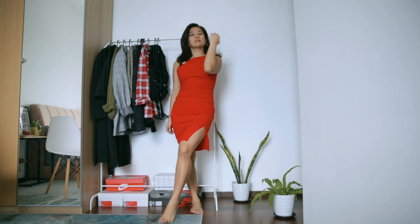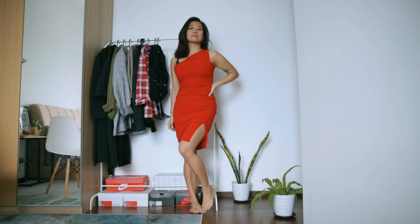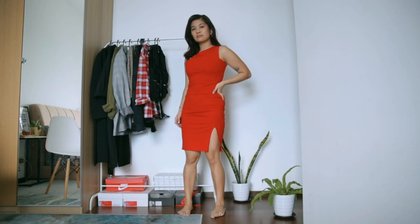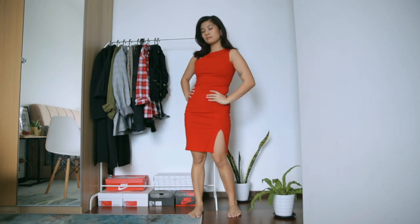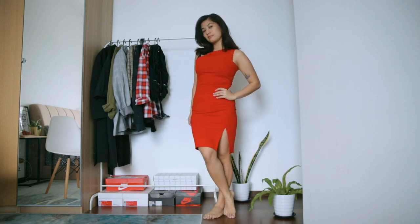Now this is another dress gifted by a brand which I have yet to wear and still has a tag on. It gives me sort of secretary-sexy vibes, but I'm not really feeling it and I don't think I'll ever wear this dress, so easy pass — this one is going out for sure.